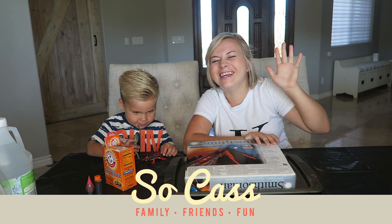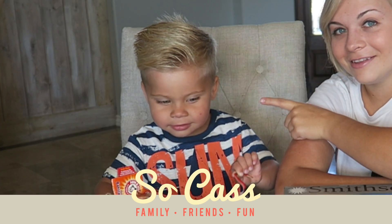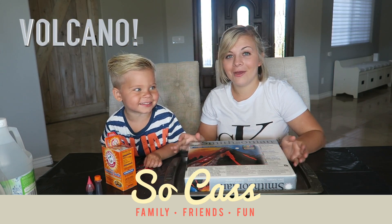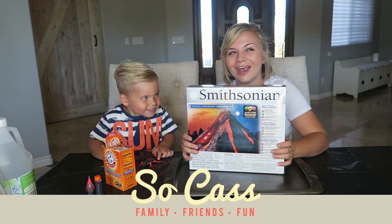Hey guys, hi guys! Welcome to my newest video. Volcanoes! I love volcanoes.